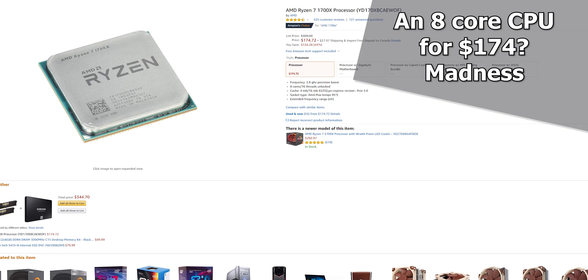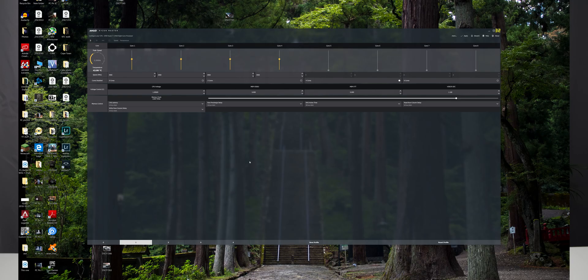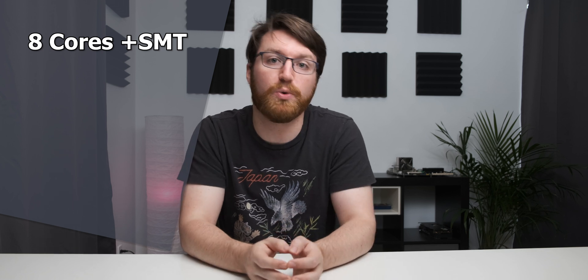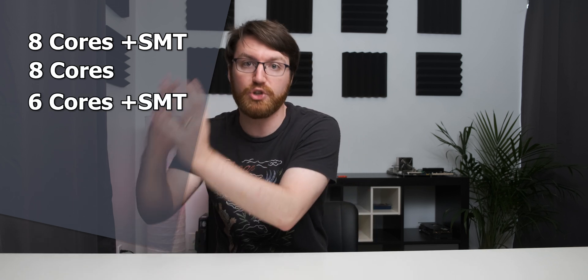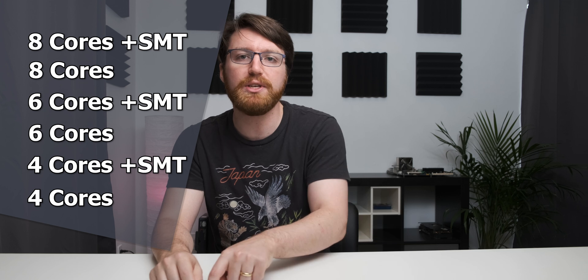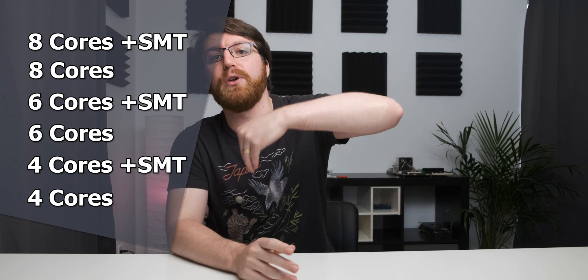For the testing, I'm using the same Ryzen 7 1700X CPU throughout, and using Ryzen Master and the BIOS to switch off hyperthreading and cores for each configuration. This keeps the only variable as the active core count. The configurations are: eight cores with hyperthreading (8c/16t), eight cores without hyperthreading, six cores with 12 threads, six cores only, four cores with eight threads, and four cores only — so we can see if there's an actual performance drop as core count decreases.